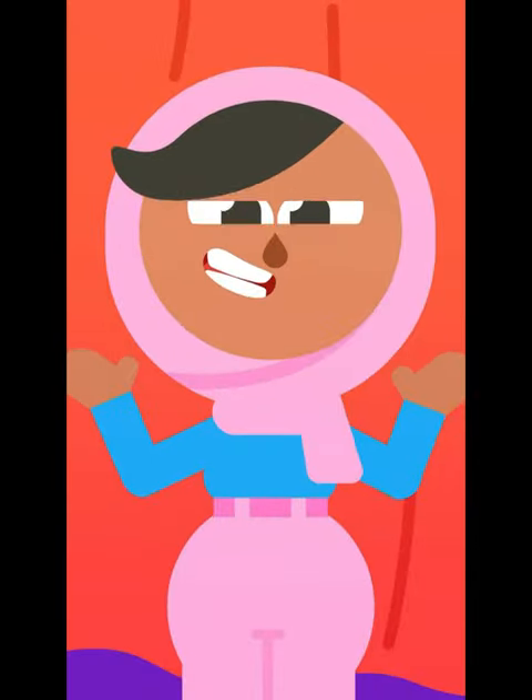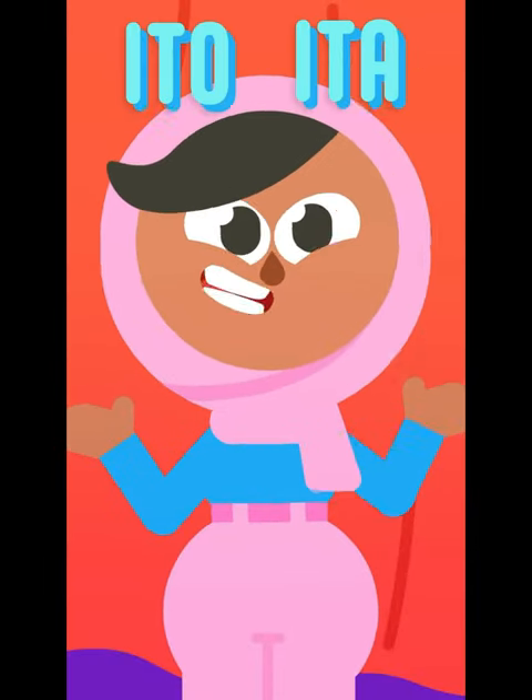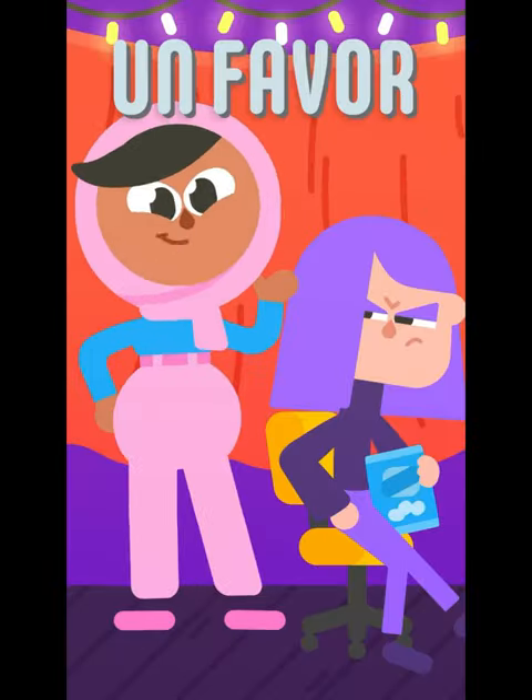A teeny favor! And in Spanish, it's easy. All you do is add an ending like -ita or -ito to a word, or in this case, -cito. So 'favor' becomes 'favorcito.'